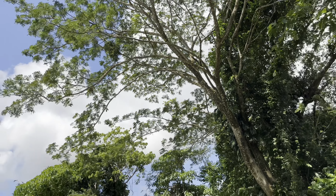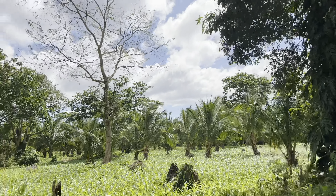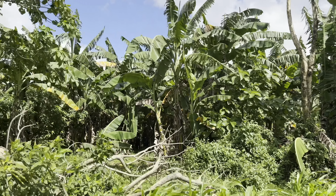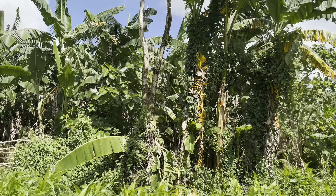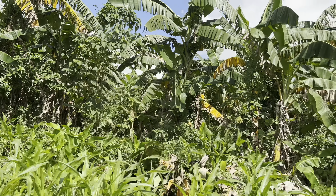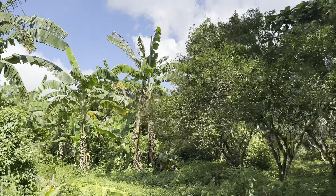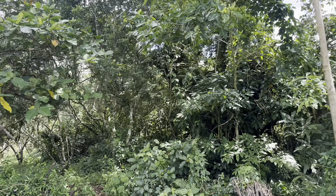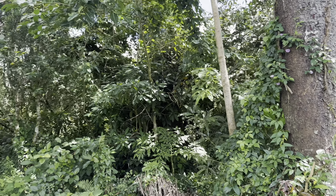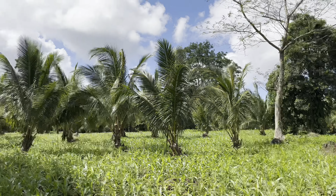You have a big acacia tree over there, and with banana and coconut trees it's perfect. If I had the money, I would definitely buy this property. Along the borders here you can see banana trees. Up to this point where there's another tree — perfect, really love it.